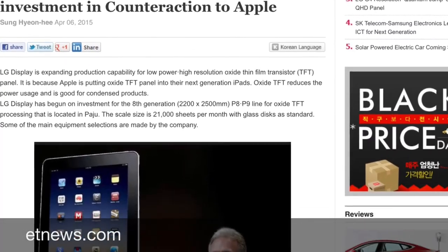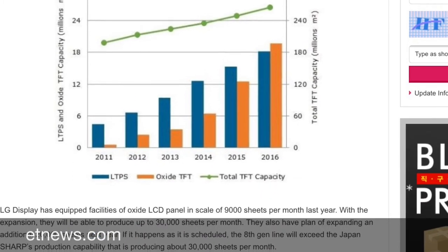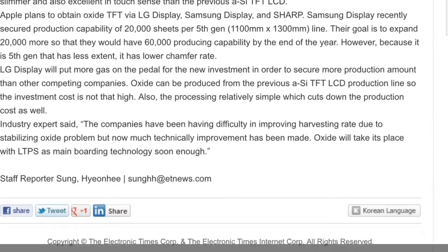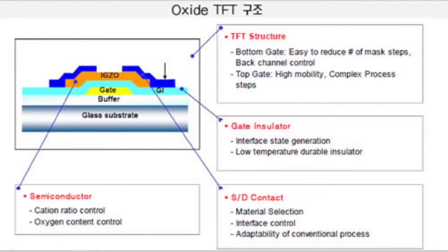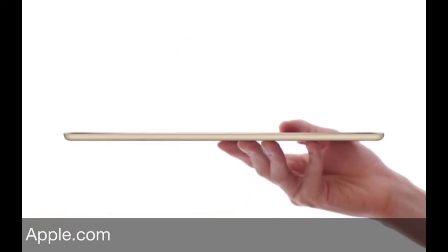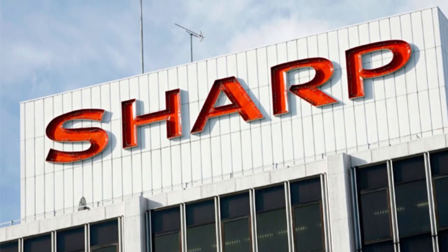According to the website ET News, LG Display is expanding their production capability to produce Oxide TFT panels for Apple's next generation of iPads. Oxide TFT panels reduce power consumption, so that could mean the next generation iPad will have even better battery life, or it could be even thinner than the iPad Air 2 but still have the same excellent battery life.